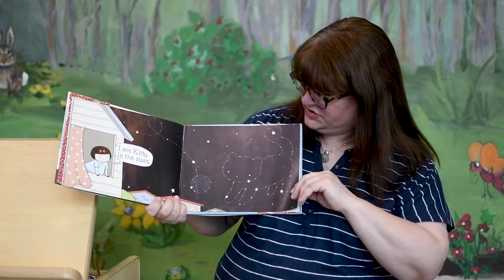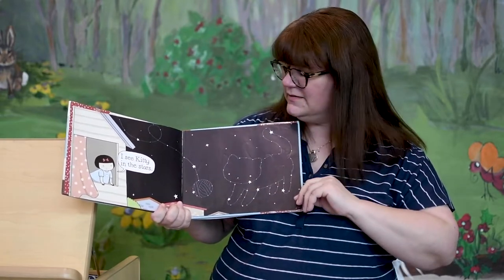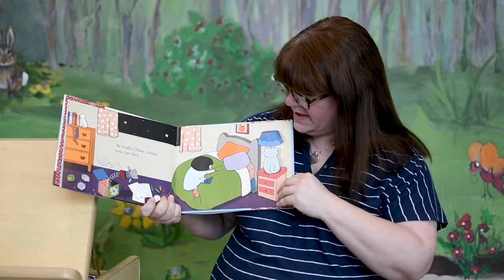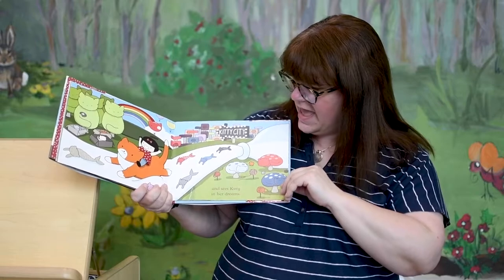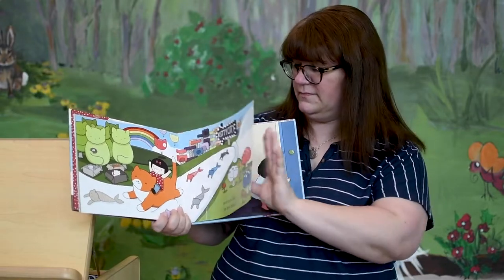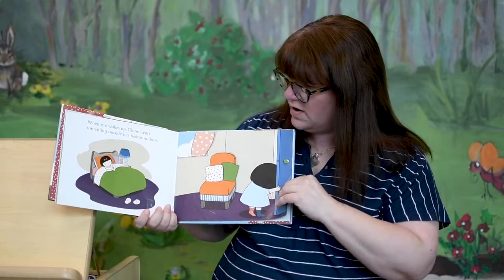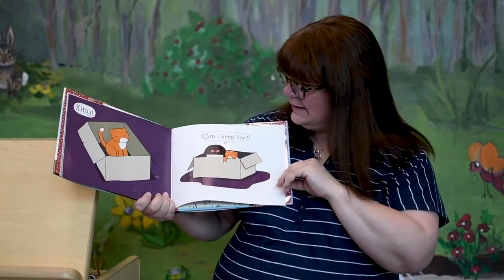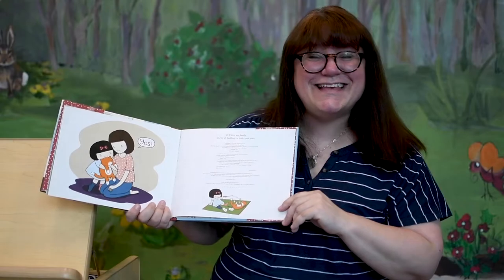I see kitty in the stars. When you look up at the stars, can you make a cat shape? At night, Chloe climbs into her bed. Look at all the cat stuff she has in her room. And she sees kitty in her dreams. When she wakes up, Chloe hears something outside her bedroom door. What do you think it could be? Kitty! Can I keep her? Yes, says mom!